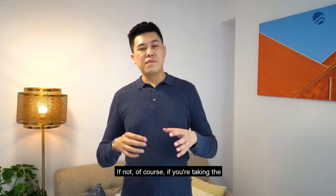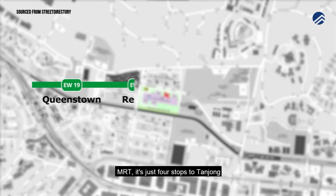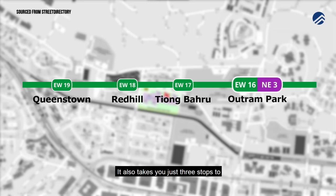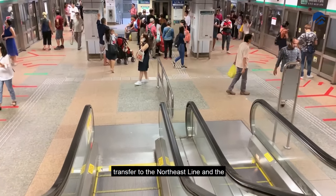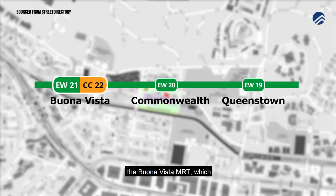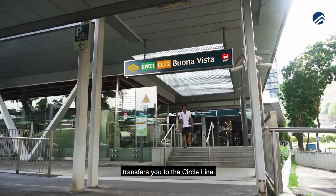If you're taking the MRT, it's just four stops to Tanjong Pagar and five stops to Raffles Place if you're heading to the CBD at Shenton Way. It also takes just three stops to the Outram Park interchange where you can transfer to the North East Line and the Thomson-East Coast Line in the future. And it's just two stops to Buona Vista MRT which transfers you to the Circle Line.